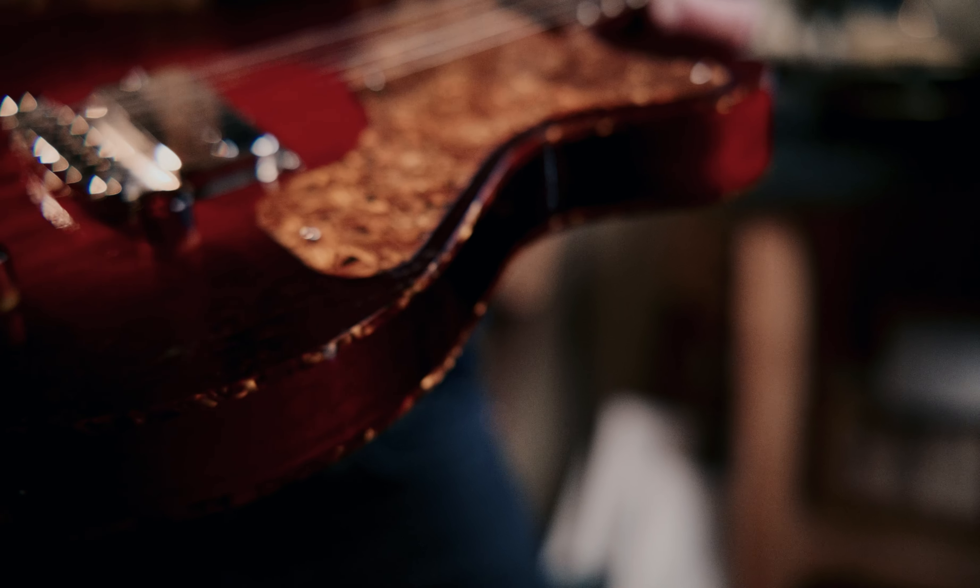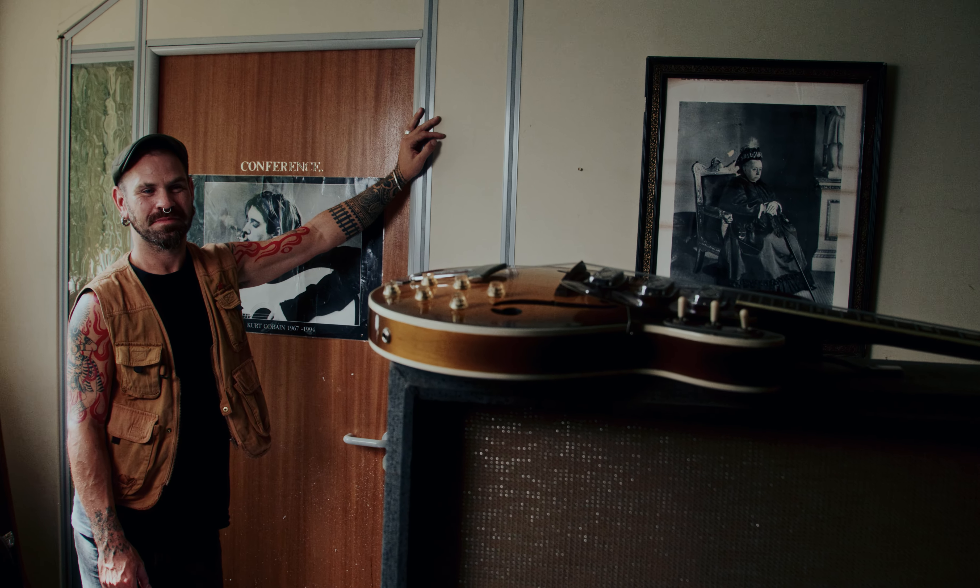I'm Pat Hammett of Hammett Guitar Co. I make handcrafted retro inspired electric guitars.